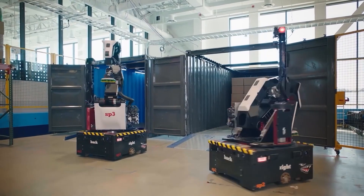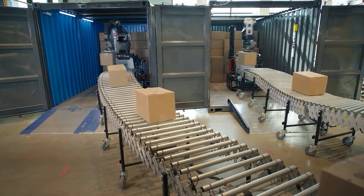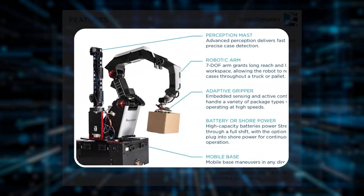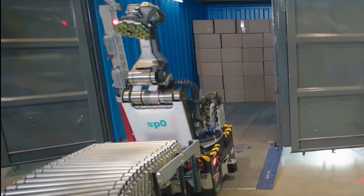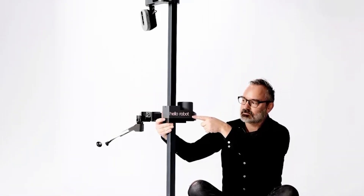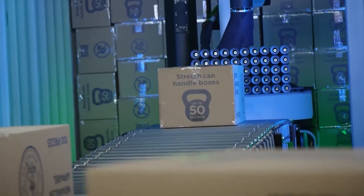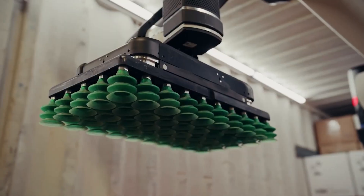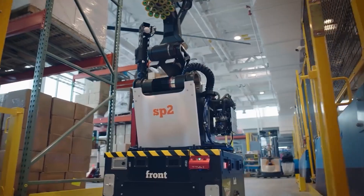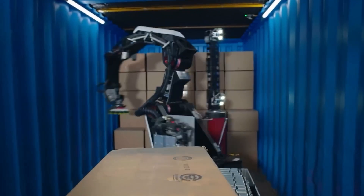Number 7: Stretch. Stretch is Boston Dynamics' first robot designed specifically for warehouse work, excelling at handling packages tirelessly and safely. This robot is unique with its mobile base that has a versatile drive system, allowing it to move in any direction. The base also houses the robot's computational brain and power source. Above this base, there's a rotating platform that supports the robotic arm, sensory mast, and vacuum apparatus, all designed to work together seamlessly as a single unit.